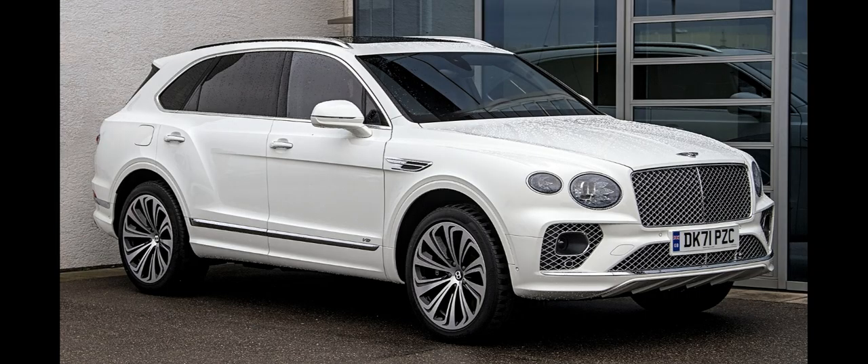Available in seating configurations for 4, 5, or 7, at launch the Bentayga was claimed by the manufacturer as the second-most expensive production SUV, despite having the highest-claimed top speed of 187 mph, 301 km/h. It has been described by The Guardian and the Sunday Times as huge and by the Daily Telegraph as gargantuan.